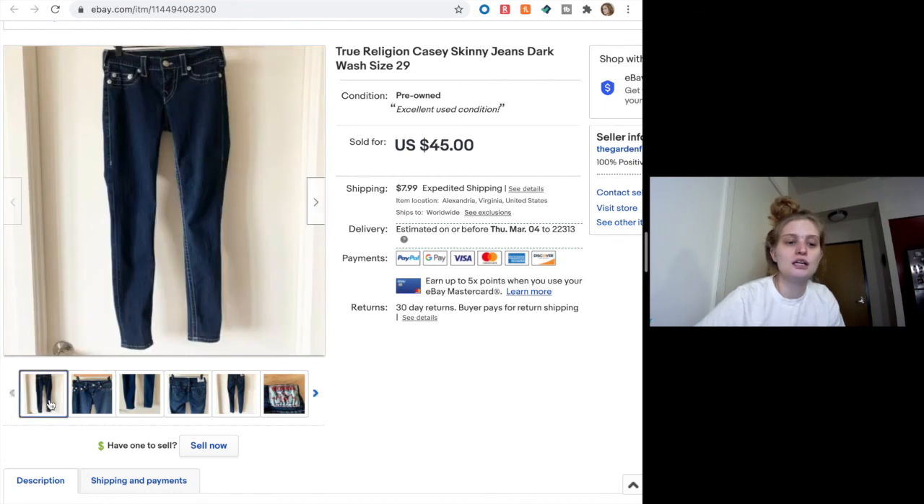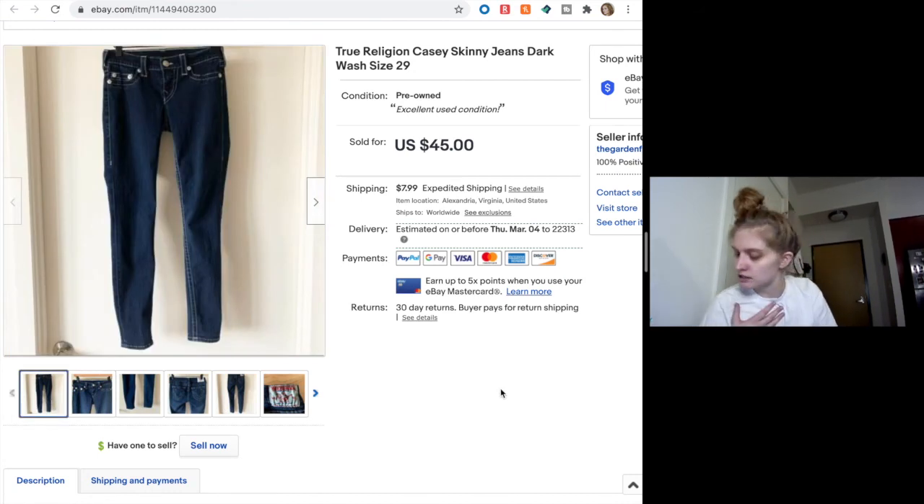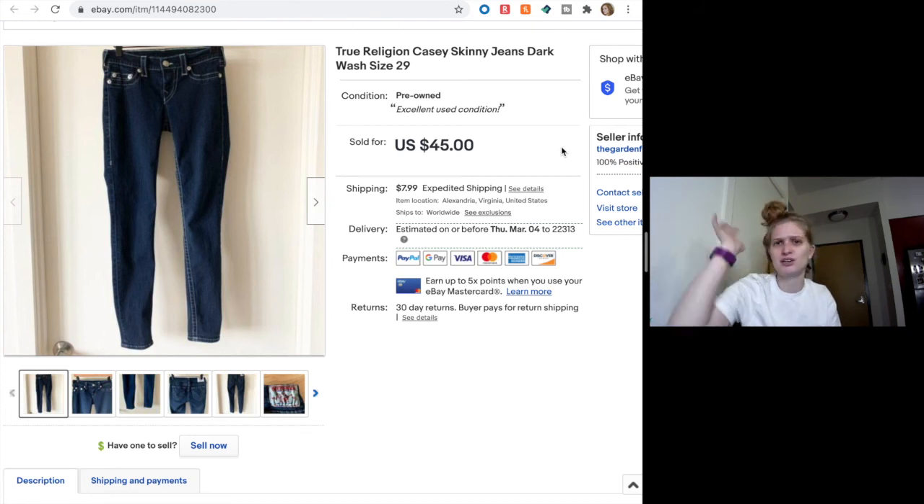These True Religion jeans sold for $36. They were just a skinny jean, which I don't see a lot of by True Religion. I hear the younger crowd says skinny jeans are going out of style, but I'm still wearing them, so I'm already old and behind the times — I think I still have a side part too. Anyway, I don't pick up a lot of True Religion; it is a slower sale. But I thought because these were skinny jeans they might do better than, say, boot cut. Skinny isn't in, but I'll still take $36.